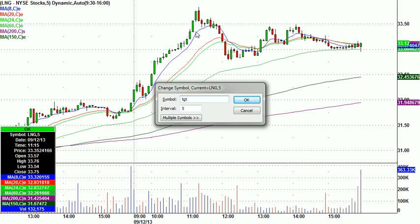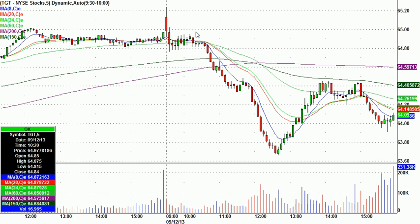B-Turk with another great bottom-feeding call on Target. He called it on this green candle down here — TGT — at $63.71, stop only six cents below, and didn't get stopped out. From $63.71 it went to $64.45.